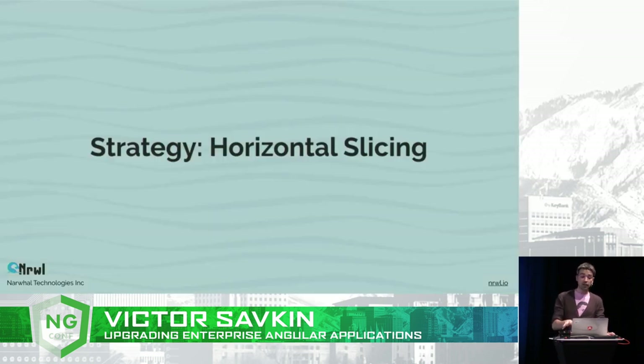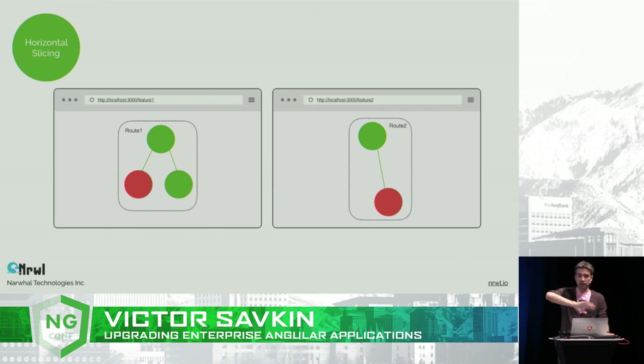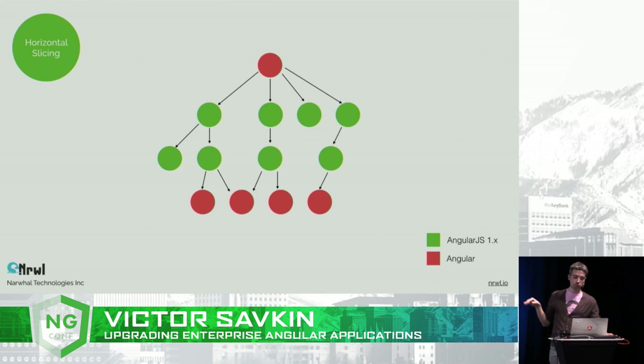The opposite strategy is horizontal slicing — upgrading reusable components first, or bottom-up. We look at all inputs, date pickers, material components and upgrade those first. Then we look at components that use those components and upgrade those, doing it over and over again until we reach the application component — at which point the whole app is in Angular 4. The implication is that if you open any screen, you'll have to deal with two Angulars acting at the same time, which is usually not problematic but can be at times.